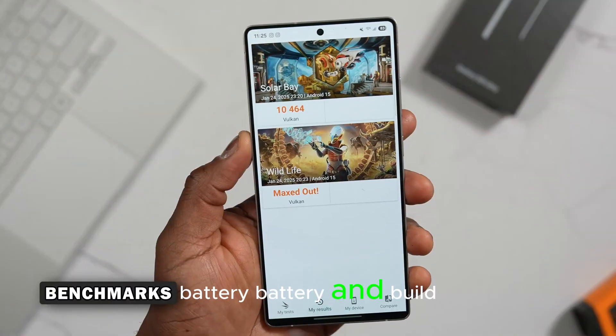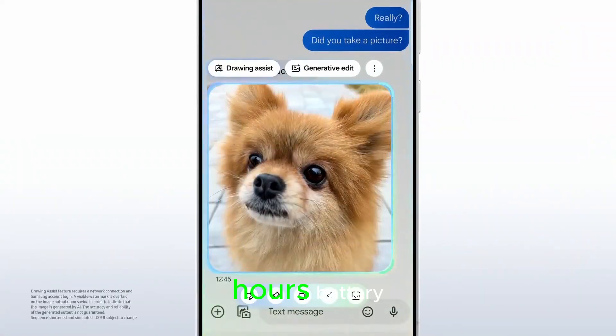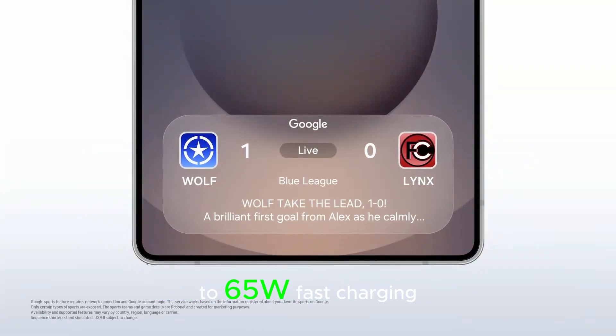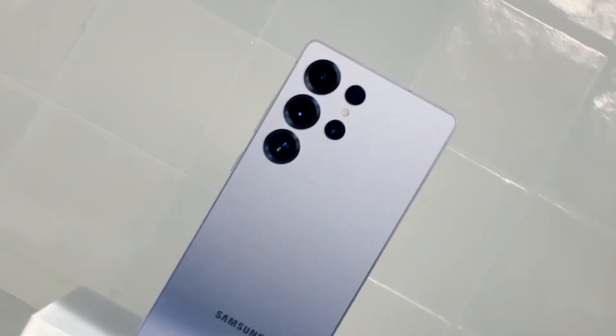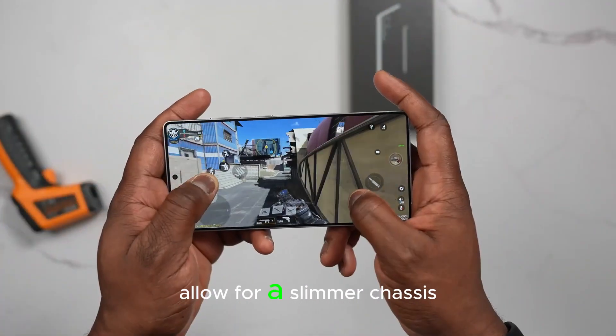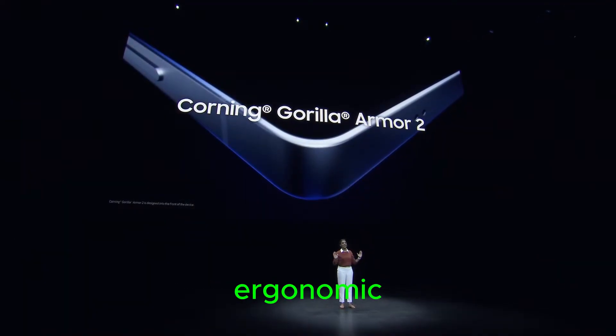On battery and build, the S26 Ultra is slimmer yet powerful. Despite retaining the 5000mAh battery, Samsung is rumored to improve energy density and charging speed, possibly up to 65W fast charging. The thinner COE OLED panel and streamlined camera module allow for a slimmer chassis, expected to measure under 8mm thick, making it lighter and more ergonomic.